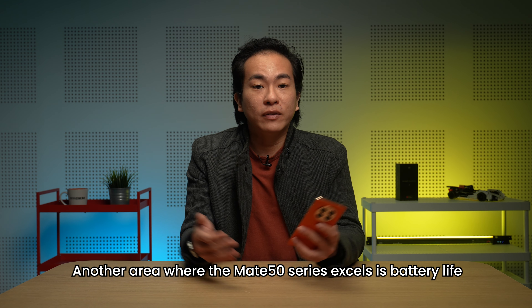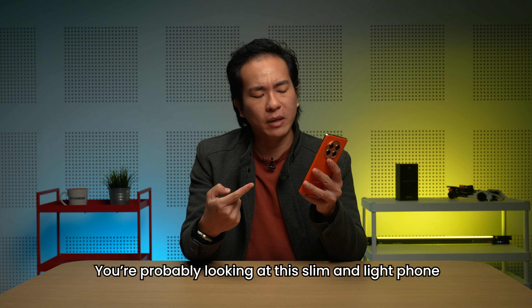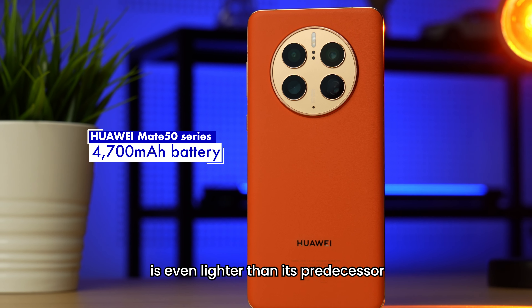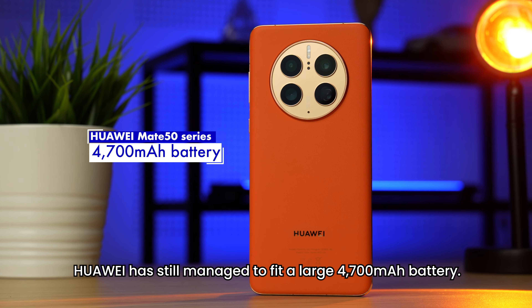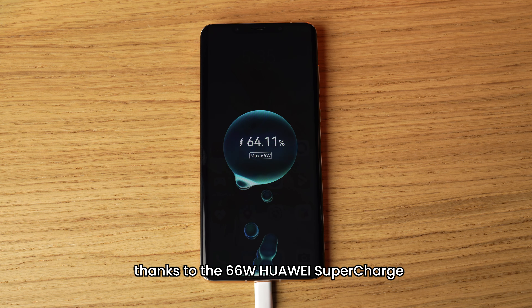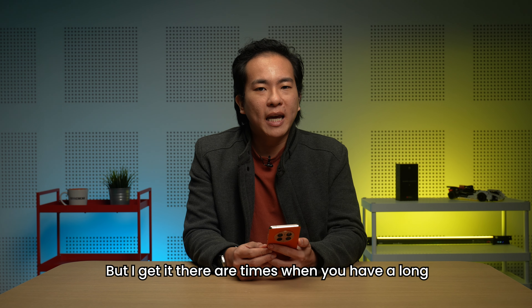Another area where the Mate 50 series excels is battery life. You're probably looking at this slim and light phone and wondering, sure or not? That's the thing — even though this Mate 50 Pro is even lighter than its predecessor, Huawei has still managed to fit a large 4700mAh battery. It's also easy to charge, thanks to 66W Huawei Supercharge and 50W Wireless Huawei Supercharge.